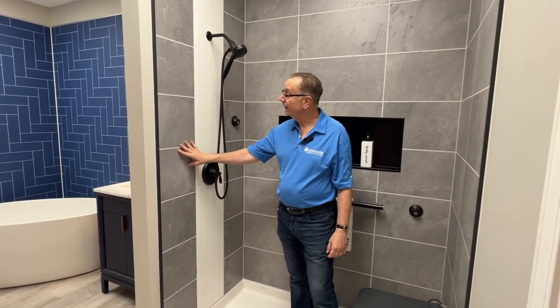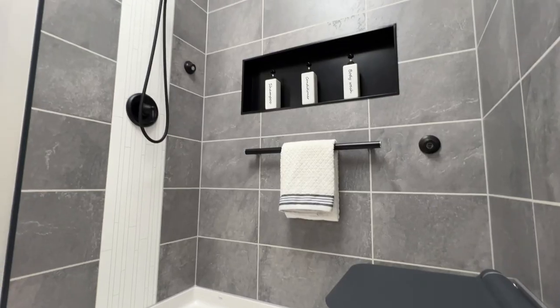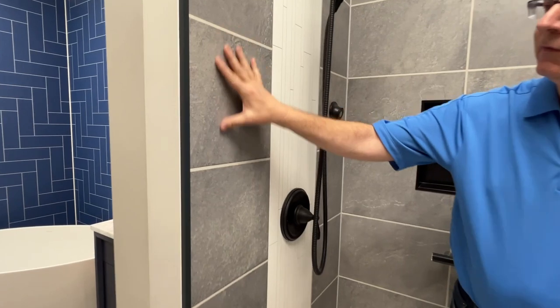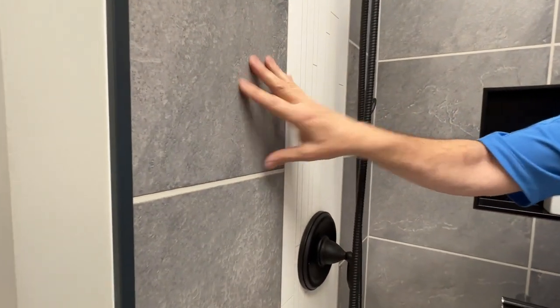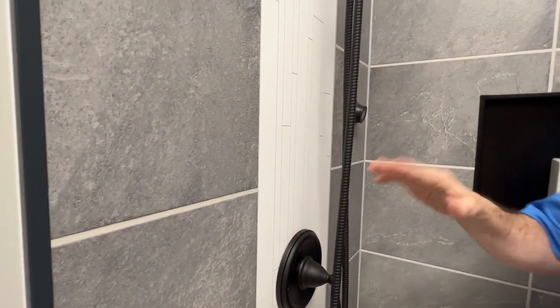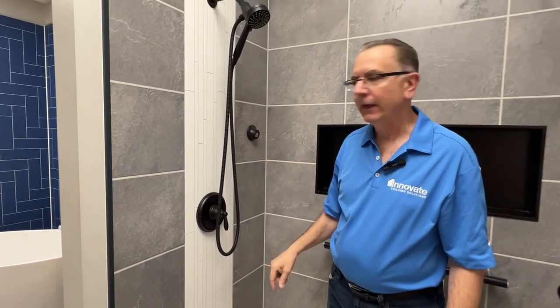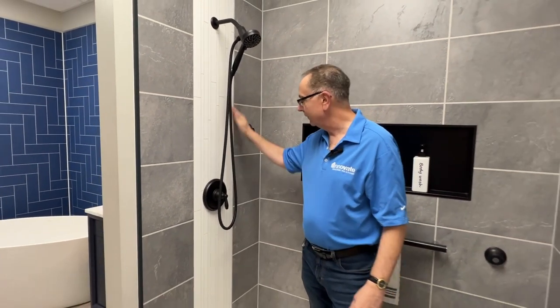Another pattern that's come on and grown a lot in popularity is this 3D textured slate. It has a bigger grout joint and has a lot more definition in the pattern. It can be combined with other patterns — this one here uses a vertical accent trim, which creates a different look on the shower head wall.